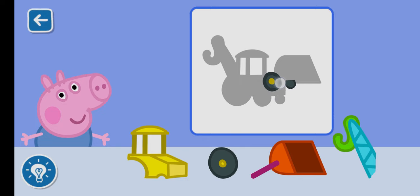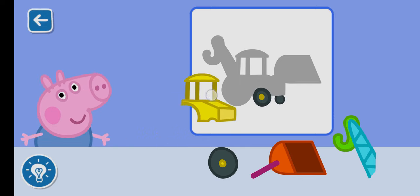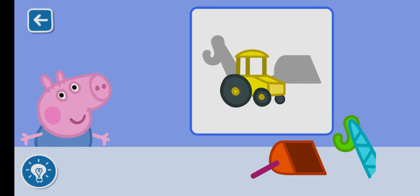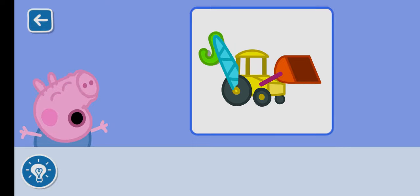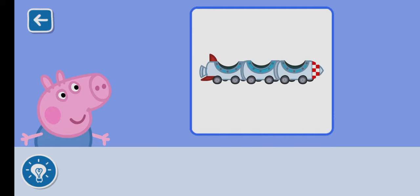Drag the piece into the correct place. It is really coming together. You are doing brilliantly. Perfect. Perfect. George is very happy with his toy.